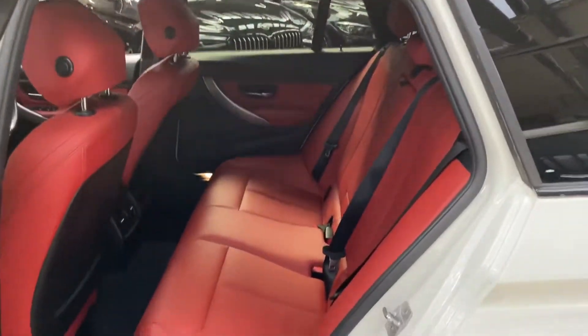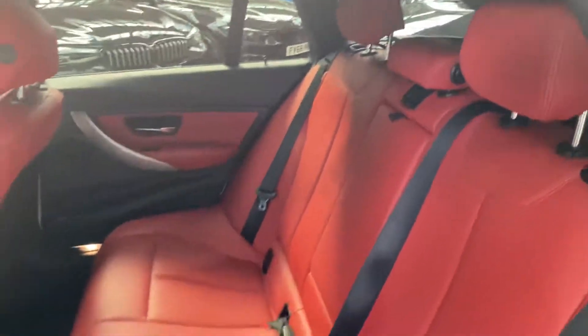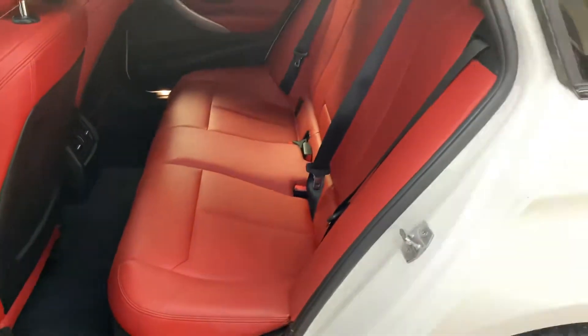For the rear passengers, thanks to the car being the Touring variant, we've got a very spacious and comfortable three-seat ISOFIX rear bench, all of which has been looked after very nicely.